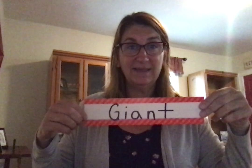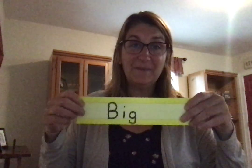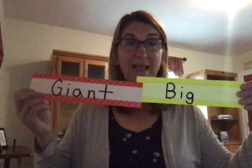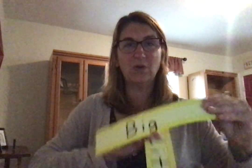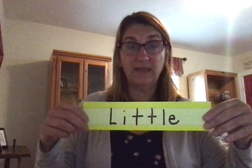The next three words we're going to learn on our word wall are words that we use to describe the size of things. The first word is giant. Giant is a word we use to describe things that are very, very huge or enormous or humongous — things that are very, very big. The next word is big, which also describes things that are enormous and very huge, but compared to giant, giant things are much bigger than things that are just big. And then the next word is little. We can sometimes use words like small or tiny to describe things that are little.